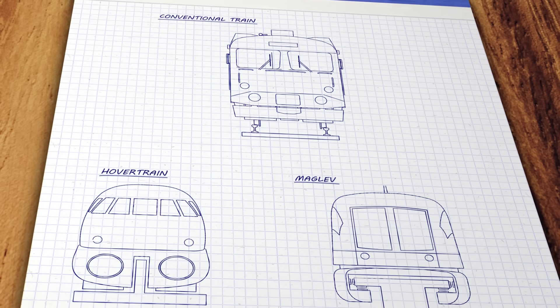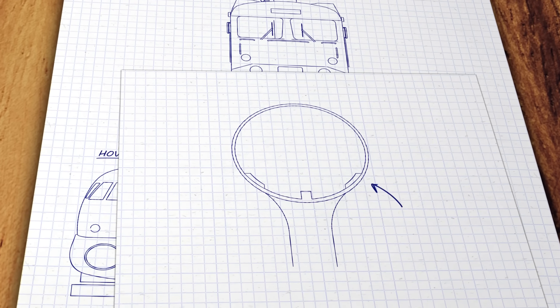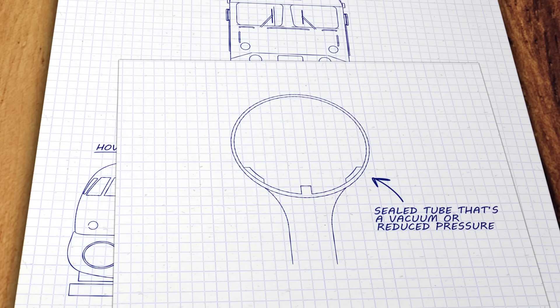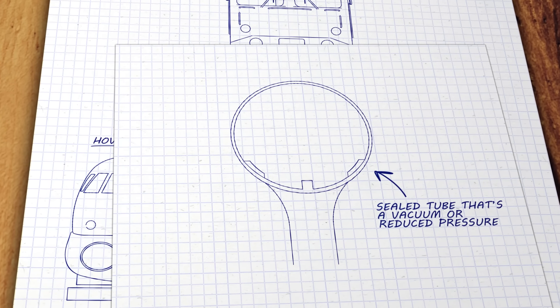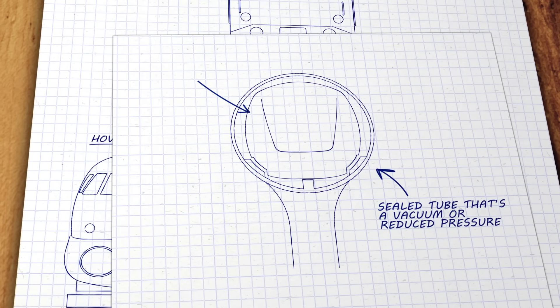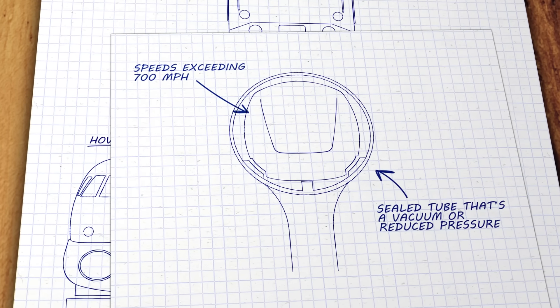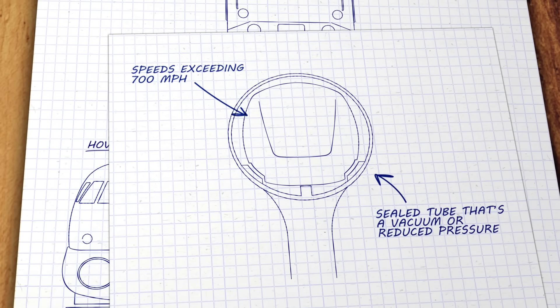Although there's a new solution in the works: a train that runs on a new kind of track — actually a reduced pressure tube — so there's less friction and air resistance. Driven by linear induction motors and air compressors, it promises to travel at over 700 miles per hour, and its tube-like tracks could be suspended or underground.